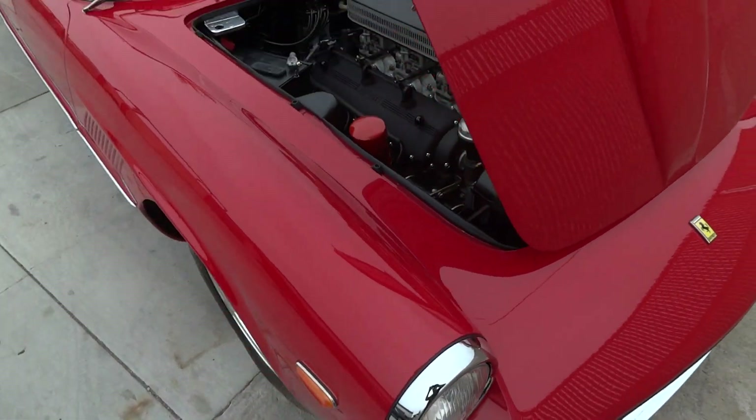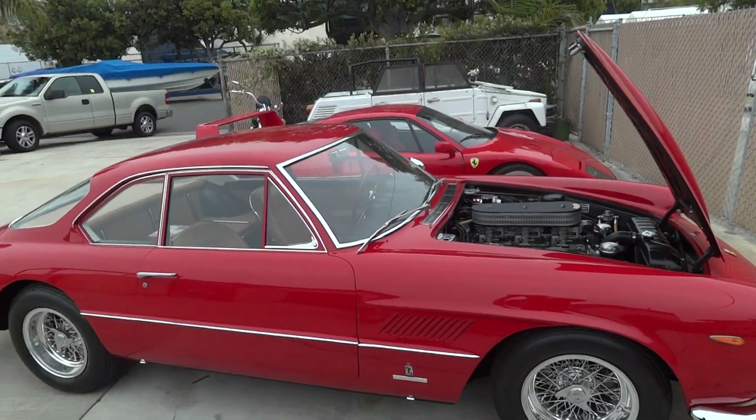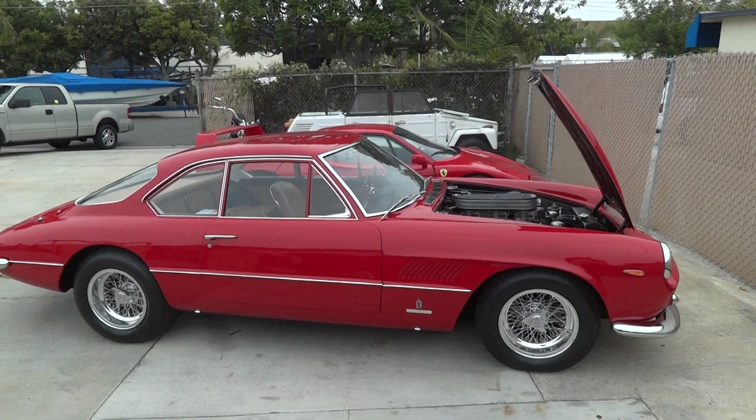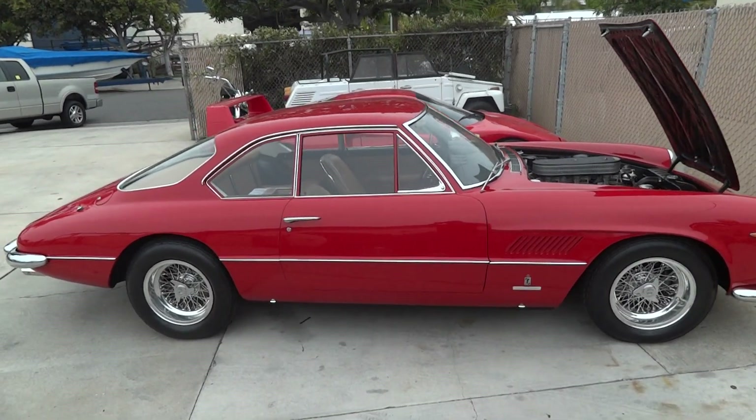Beautiful lines — very sought after model. Collectors love these; you don't see them in the shop very often unless they change hands, and that's why this one's here.